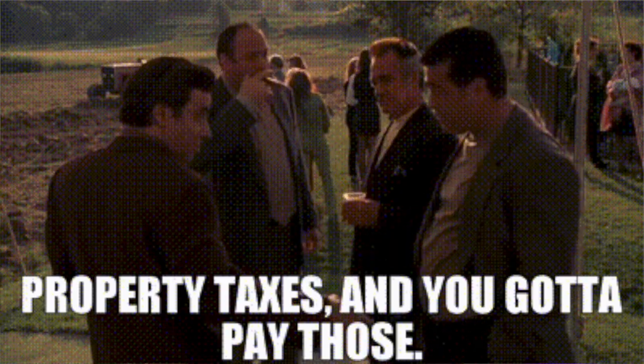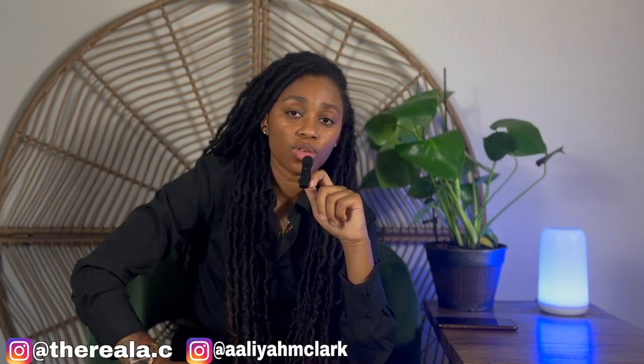First up, I want to talk about the eligibility criteria. To take advantage of the Section 121 exclusion, the homeowner must meet certain requirements. The property being sold must qualify as a primary residence, meaning it must have been occupied by the taxpayer for at least two out of the last five years preceding the sale. Additionally, individuals can only claim this exclusion once every two years, which prevents frequent claims from short-term real estate investments.